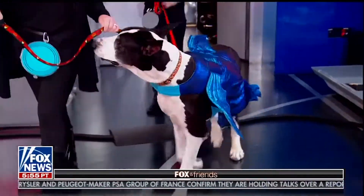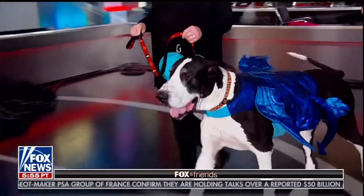Next up is a Baby Shark costume — doo doo doo doo doo — so popular right now! She's even got the Up Country shark leash to match.